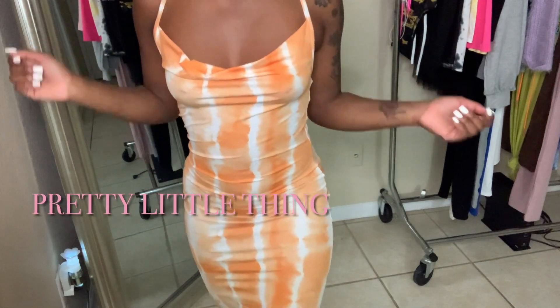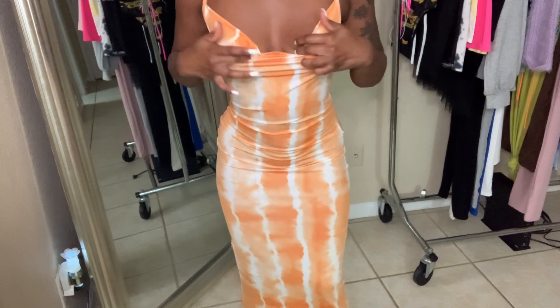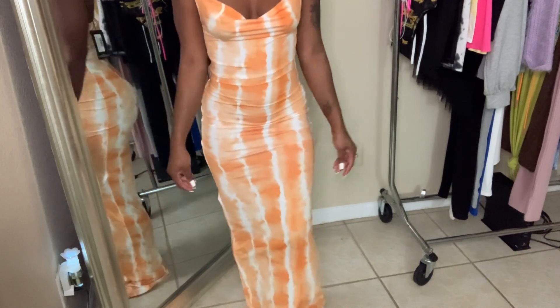This next piece is also a vacation piece. I really really like this maxi dress — it's orange tie-dye and has a cowl opening in the front. I could have sized down because I'm 5'1" and this is so long on me, but at the bottom it's not tight.